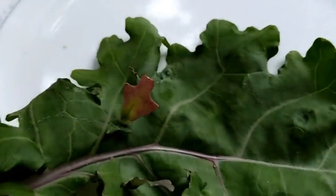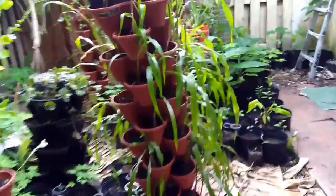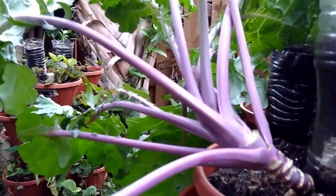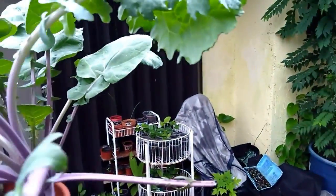I'll show you actually the plant where I got this from. It's just one of the leaves, so maybe it's just a seed issue. This was the kale plant that I got it from.